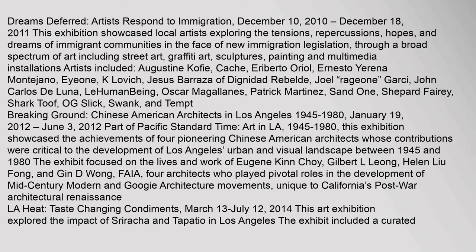Dreams Deferred: Artists Respond to Immigration, December 10, 2010 to December 18, 2011, showcased local artists exploring the tensions, repercussions, hopes, and dreams of immigrant communities in the face of new immigration legislation, through a broad spectrum of art including street art, graffiti art, sculptures, painting, and multimedia installations.